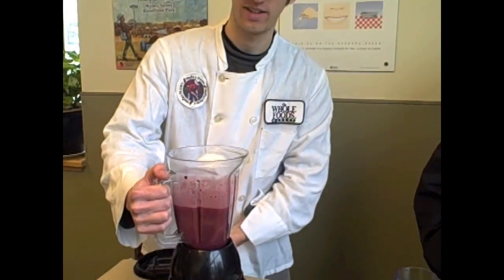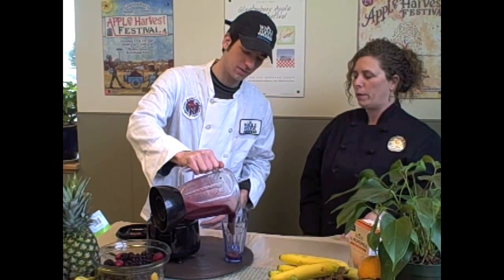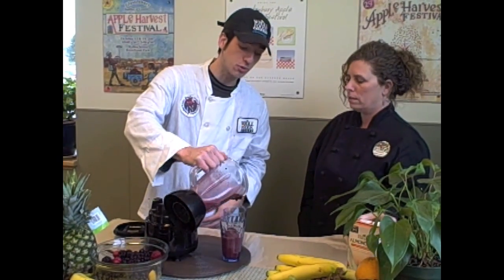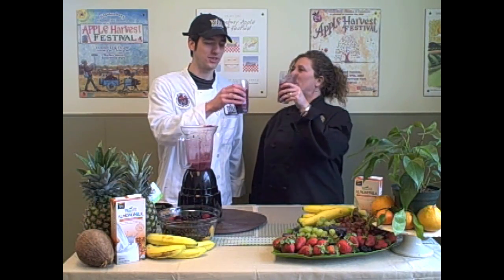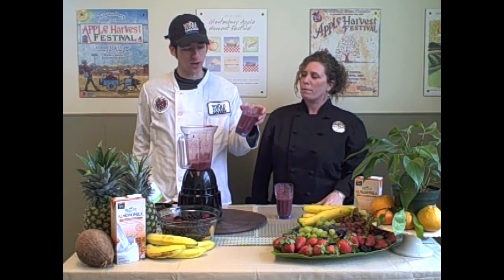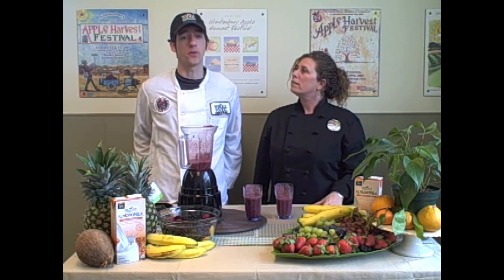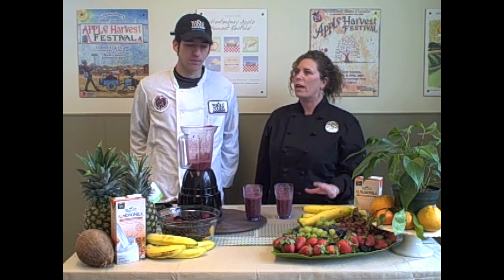So we're just going to throw those into the blender and blend these up. And we're done! Now this is pretty thick, and I'm not a fan of thick, so I'm just going to add a little bit more of the almond milk. Alright, let's give this a little cheers. Holy moly, this is really good. I think you guys are going to like it. You can see a really nice color — dark purple — that's all the antioxidants in there. So you know you're really getting something healthy. And you don't need to add any sweetness, which is really nice — it's all natural from the fruits.